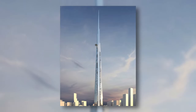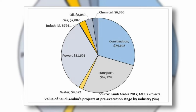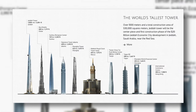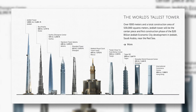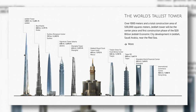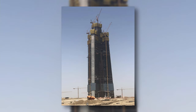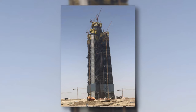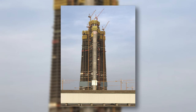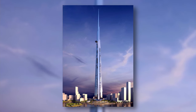The Jeddah Tower is an unfinished skyscraper currently on hold in Jeddah, Saudi Arabia. It is planned to be the world's first 1-kilometer skyscraper, though the exact height is kept private and expected to be no more than 1,100 meters. Construction started in 2013 but was halted in 2017 due to labor and political issues. As of now, 664 meters have been completed, and it is expected to be finished after 2025.